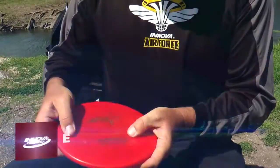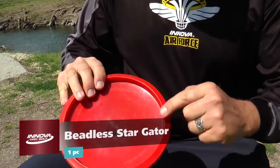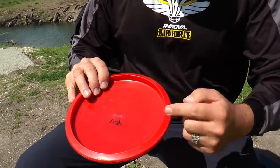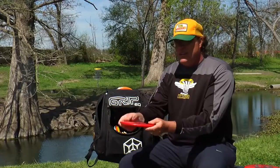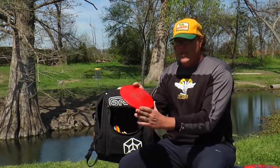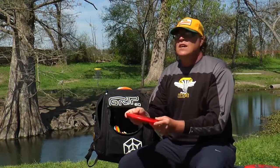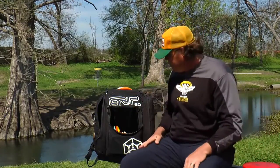When the wind picks up, utility-wise, who doesn't like a Gator? I do like a Gator. Most people are tuned into the Big Bead Gator, but the first Gators I tried were the beadless versions, so that's what I gravitated to. I've thrown the Big Beads and they're actually a little more stable. But for my arm speed, the beadless does me real well for trick shots, utility, in the wind — a great trusty upshot disc.